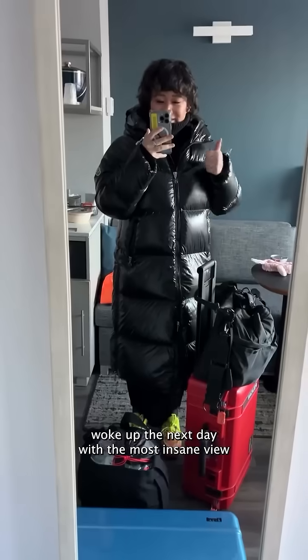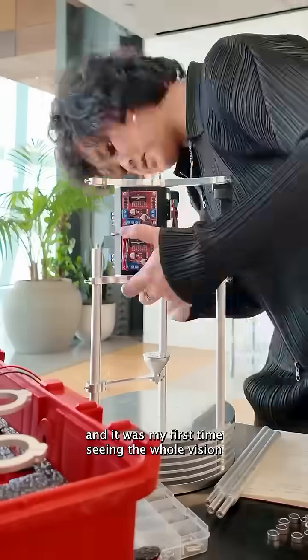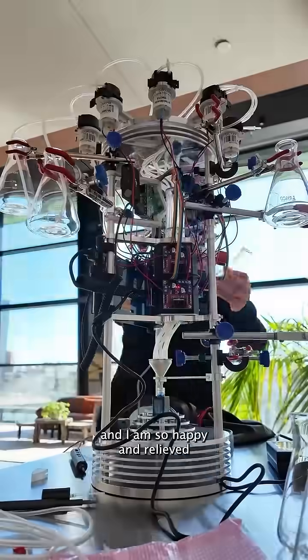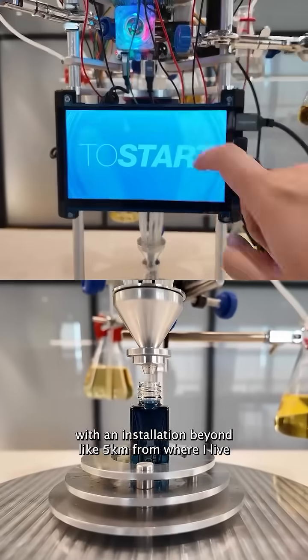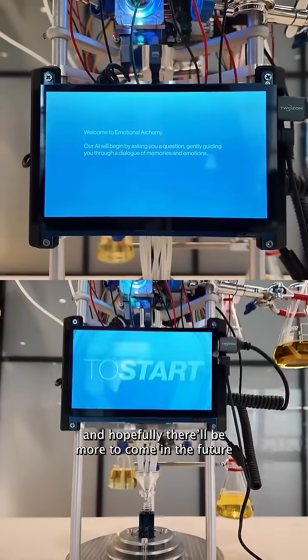Woke up the next day with the most insane view, made my way to the Pier 57 office, and started building the installation. It was my first time seeing the whole vision I had with the glass flask, and I'm so happy and relieved it turned out so much better than I hoped for — especially because it was my first time traveling with an installation beyond 5 kilometers from where I live. It was a really special moment I won't forget, and hopefully there will be more to come in the future.